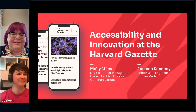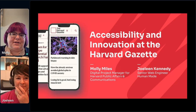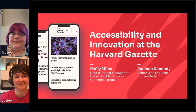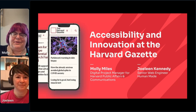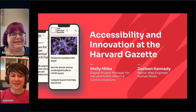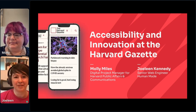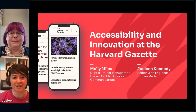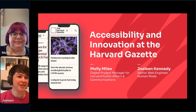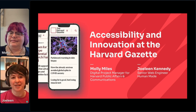Hi everyone, I'm Molly Miles. I'm a digital project manager for Harvard's public affairs and communications office, and I sit in a content strategy team that helped run this whole redesign project we're about to talk to you about. I'm Jillian Kennedy. I'm a senior web engineer at HumanMade, and I was the technical lead for the Harvard Gazette redesign. We are here today to talk about accessibility and innovation at the Harvard Gazette.